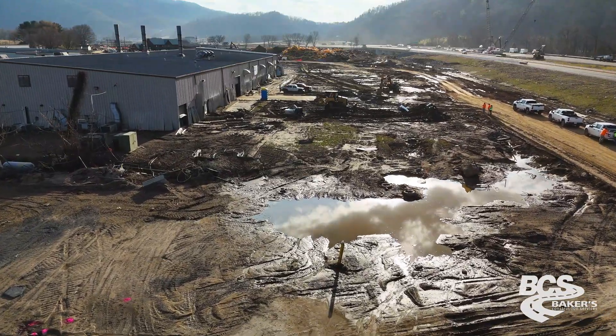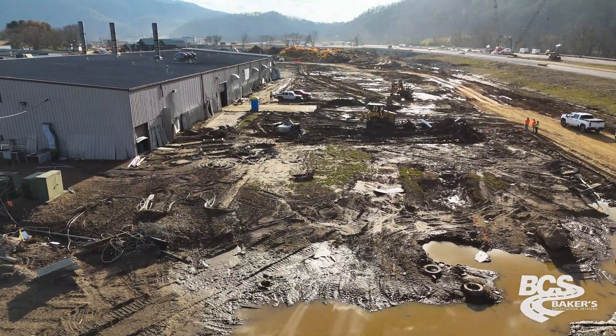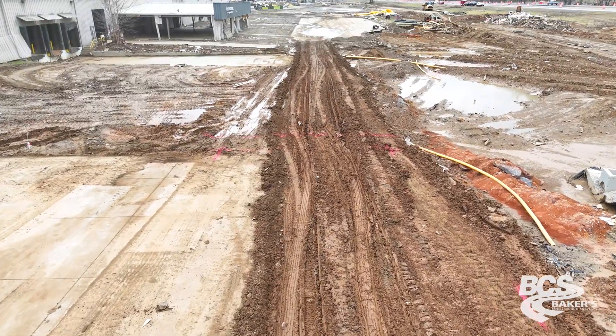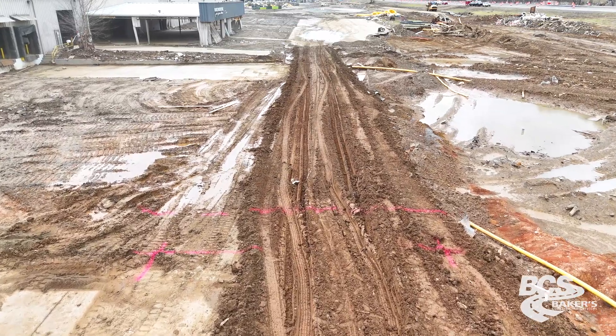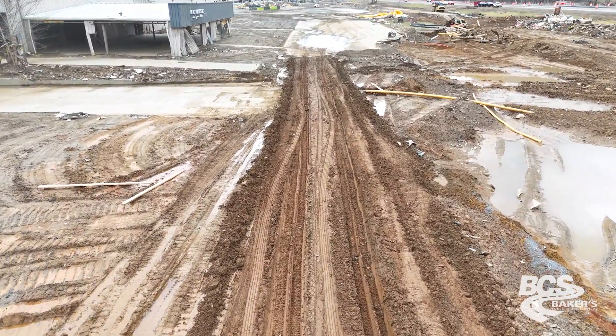We're stabilizing the material out here because when the flood came it washed in a bunch of silt, silty material — it's kind of a sandy material. That's the reason why we're putting cement in it instead of lime, because the cement will bond with sand, and lime wouldn't.